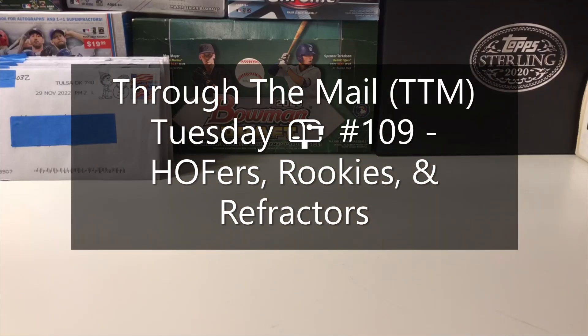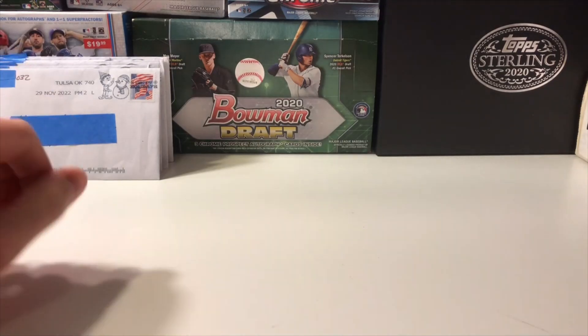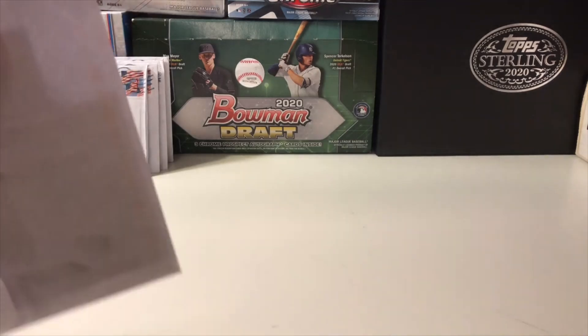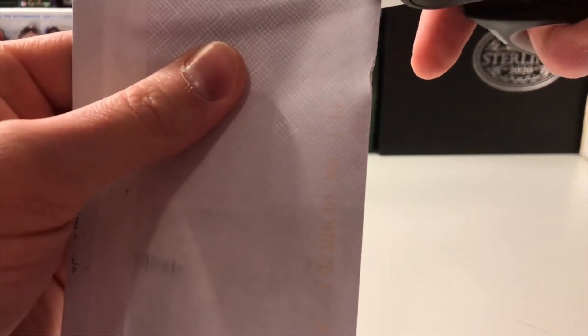How's it going everyone? This is Abe's Card Collection back with another Through the Mail Tuesday video. We have several returns stacked up over here, one for each day of the week, and we're gonna start in Tulsa, Oklahoma. Hope everybody's week is starting off well and that your mailboxes are full as well.